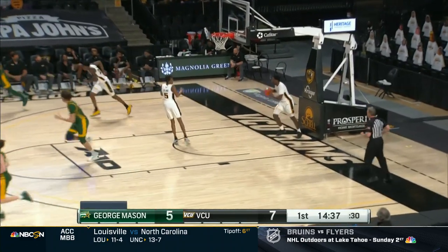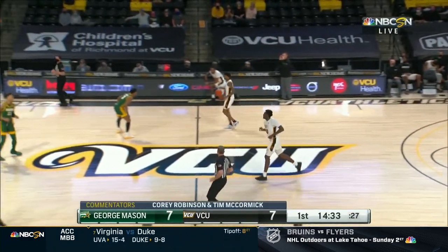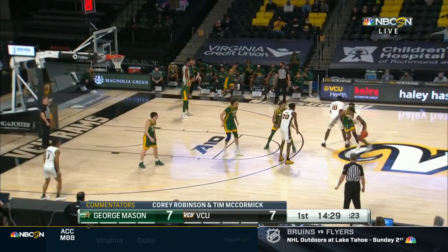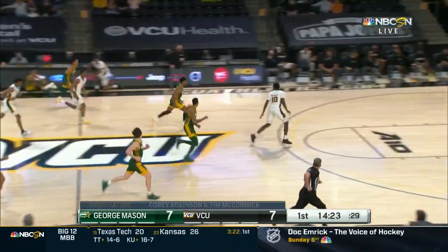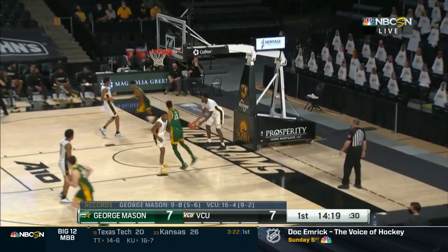Thank you to everyone who watched St. Joseph's first A-10 win in overtime. Welcome to this George Mason vs. VCU game, where the score is tied up at 7 apiece. We're five minutes into this game. Number one VCU taking on George Mason at George Mason. I'm Corey Robinson, joined by Tim McCormick, and thus far it has been back and forth.